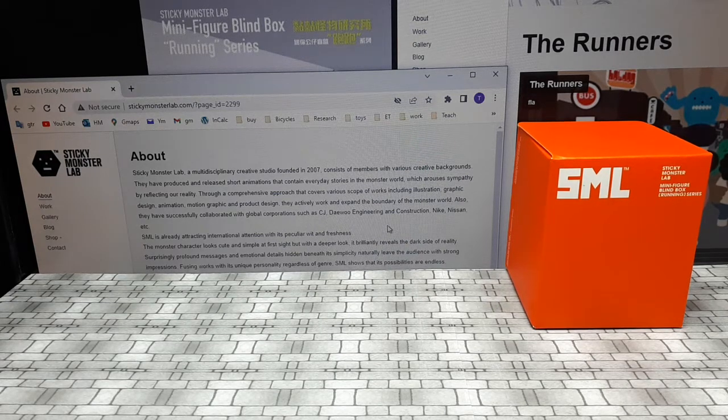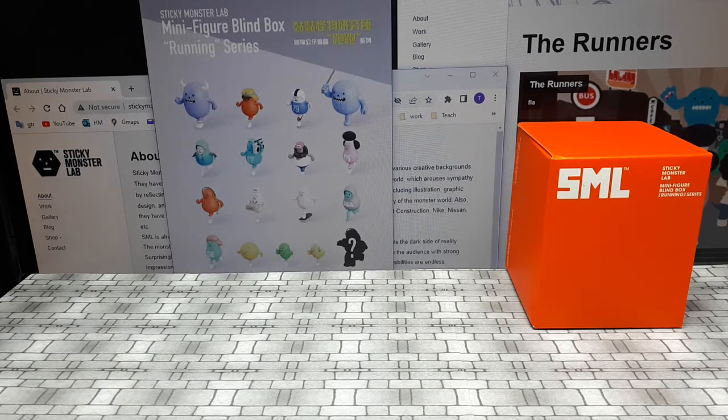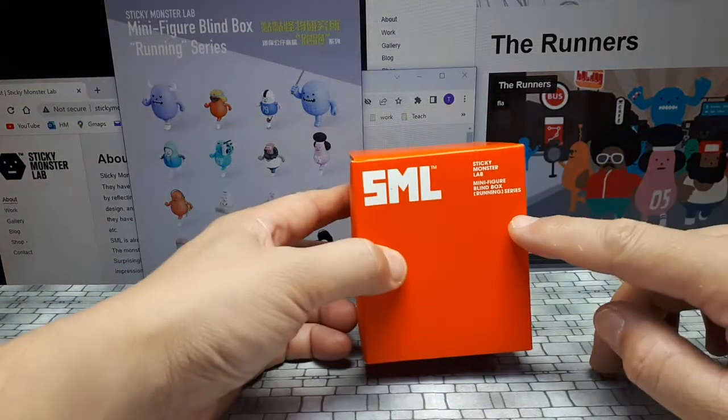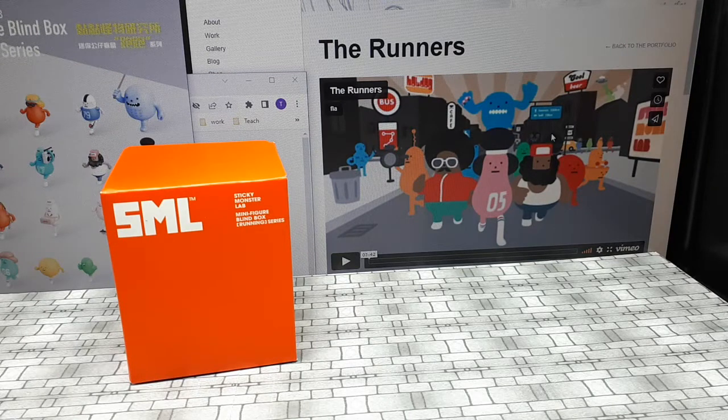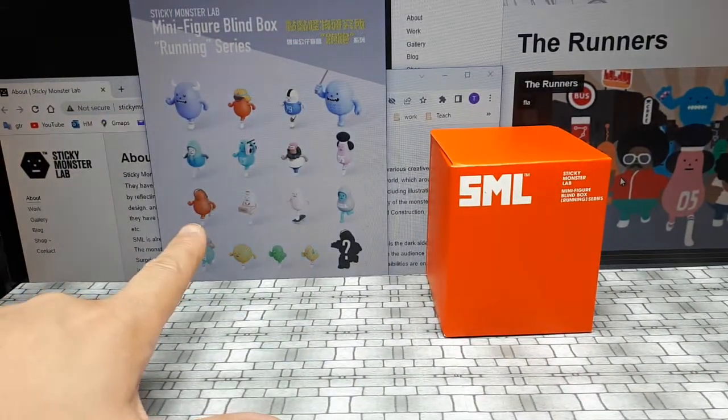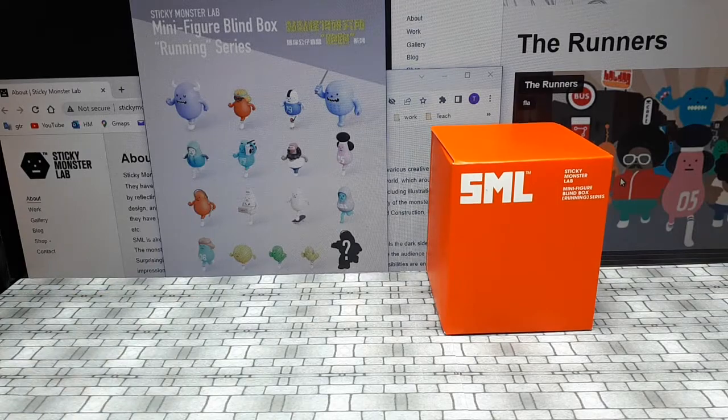They have a couple of different series now, but this is the Running Series. I believe it's because they made a video for Nike, or I forget which company, but they created a bunch of characters that are running. Now we have these characters in plastic form here in the Running Series.